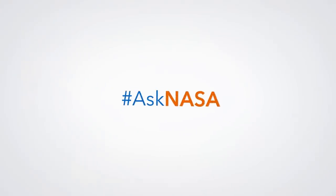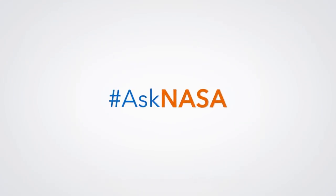Do you have a question for NASA? Send your questions to our experts using hashtag askNASA.